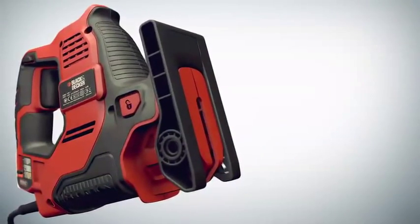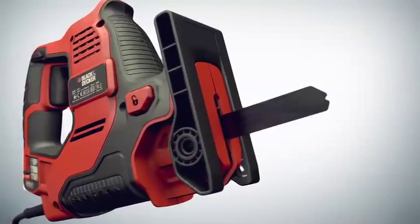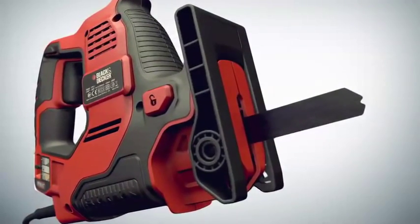It happily cuts through wood, but what's more, we've simplified things so that by pushing the button to release and change the blade and by adjusting the auto-select dial, the Scorpion is ready in seconds to slice through plastic or metal.